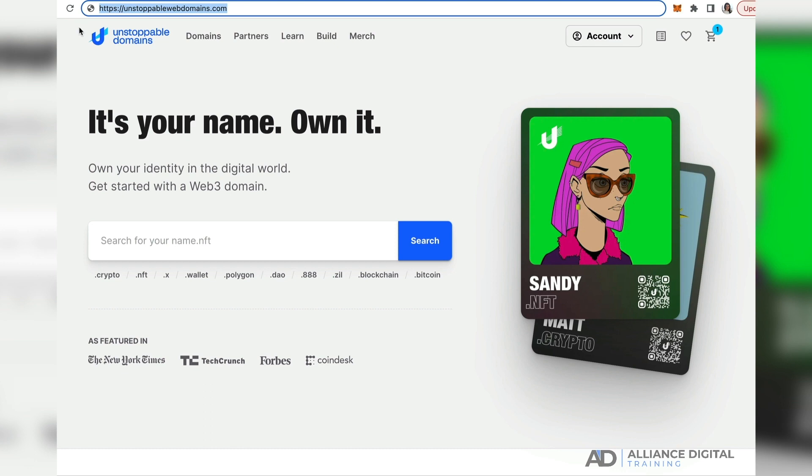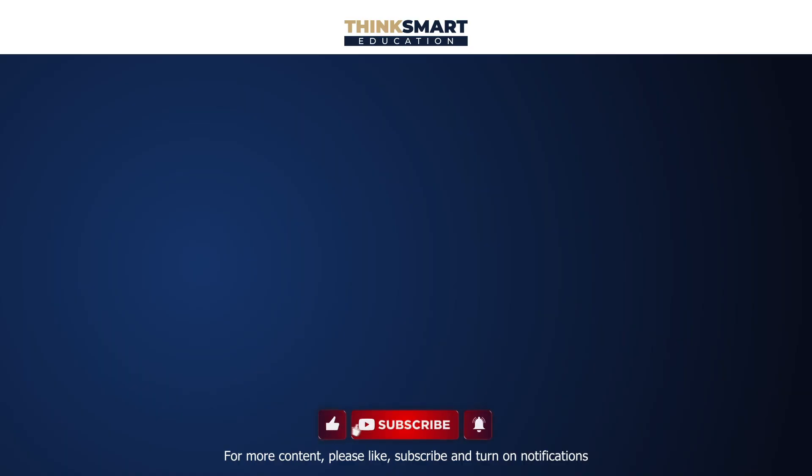So go to unstoppablewebdomains.com and start looking at NFT domains you might be interested in. Thanks so much for watching this video. To support our channel, please like the video and don't forget to subscribe.